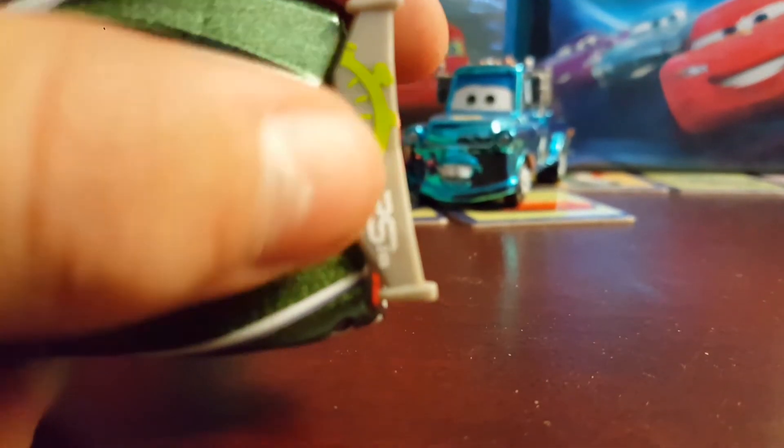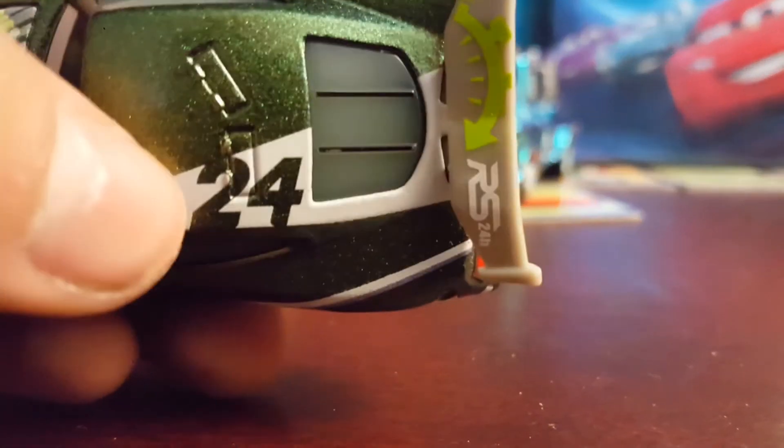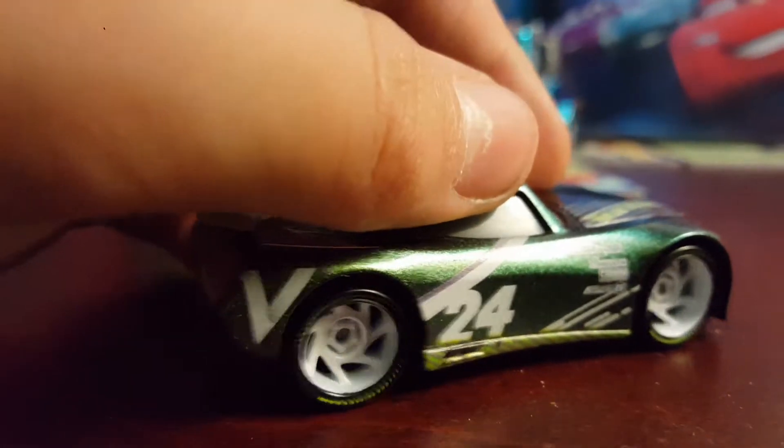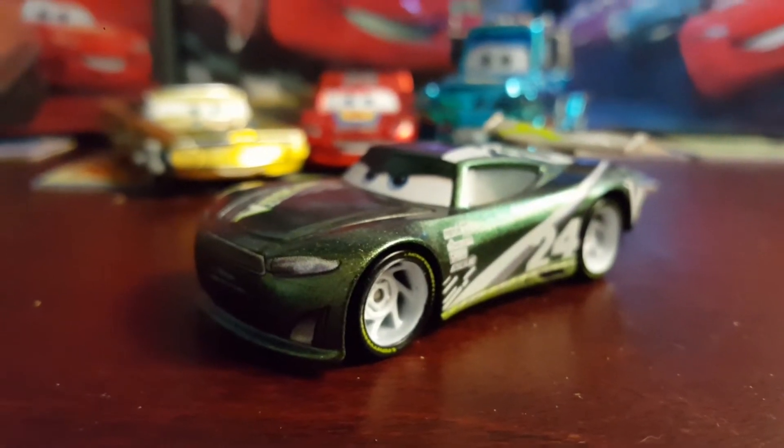Then we got a gray spoiler with a stopwatch and RS 24 Hour logo right there. On the top we got '24' in green and then a white stripe that comes up over it. We also got the same thing on the other side. So yes, very cool car — but I think we can all admit he's way better.